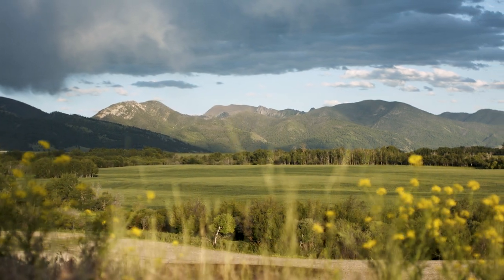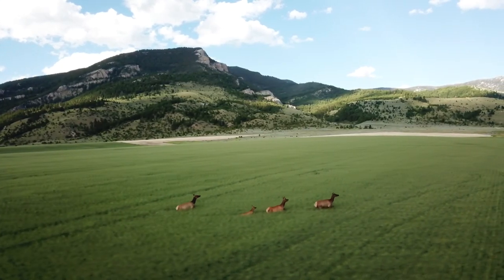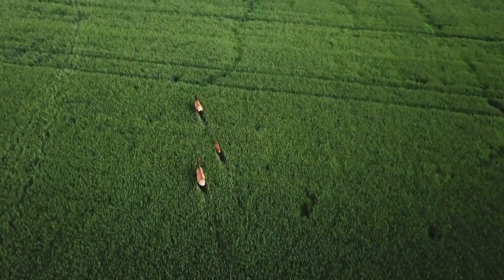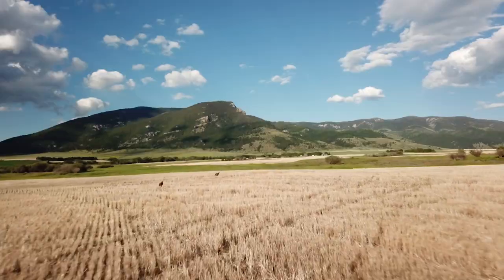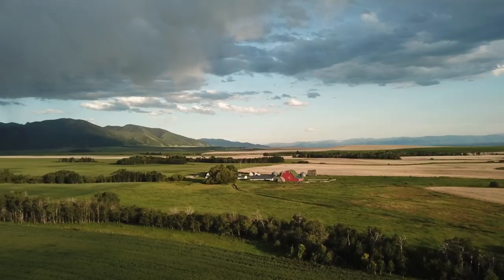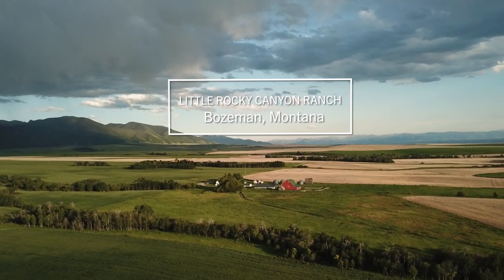South Central Montana is both a rugged and serene landscape where the wild mountain scenery is only matched by the astonishing variety of wildlife. It's where cattle and wheat country meets endless outdoor adventures. Welcome to Little Rocky Canyon Ranch.